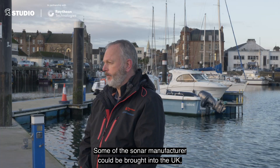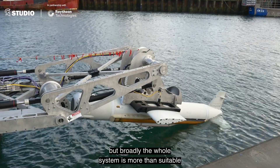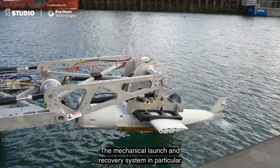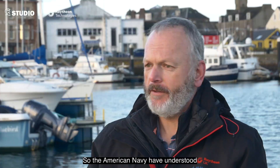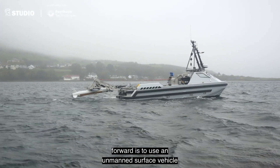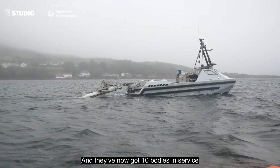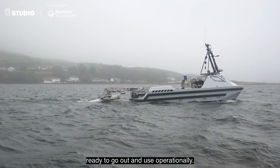Some sonar manufacture could be brought into the UK, but broadly the whole system is more than suitable for being manufactured in the UK. The mechanical launch and recovery system in particular would be perfect for local manufacture. The American Navy have understood for a number of years now that towed bodies — mine-hunting sonars — are a good way forward, and they've now come to a conclusion that the best way forward is to use an unmanned surface vehicle to tow that body. They've now got 10 bodies in service with another 10 on order, ready to go out and use operationally.